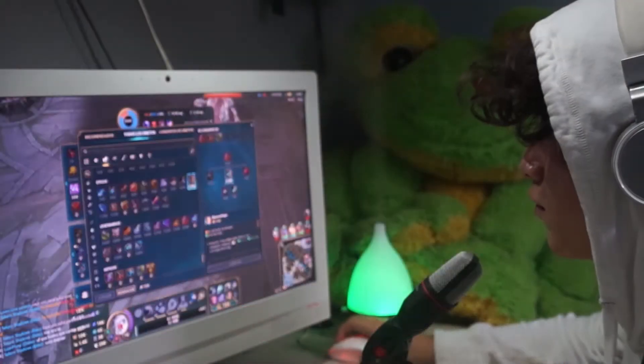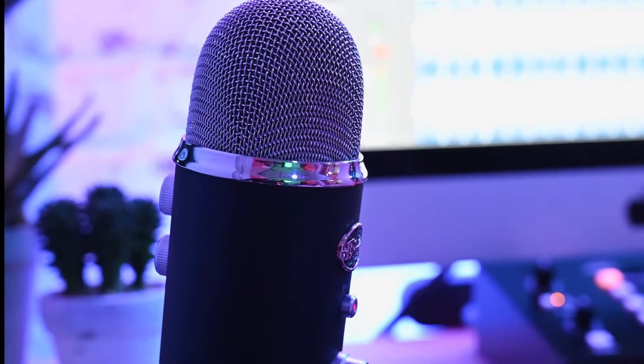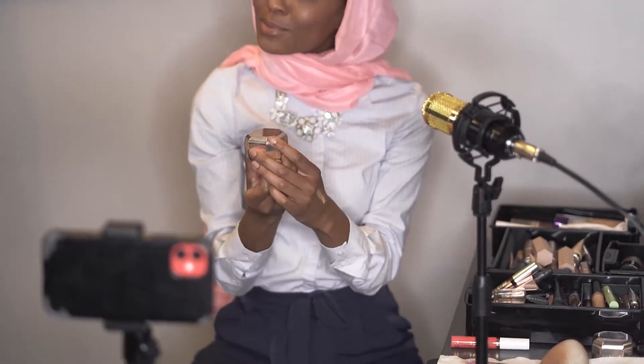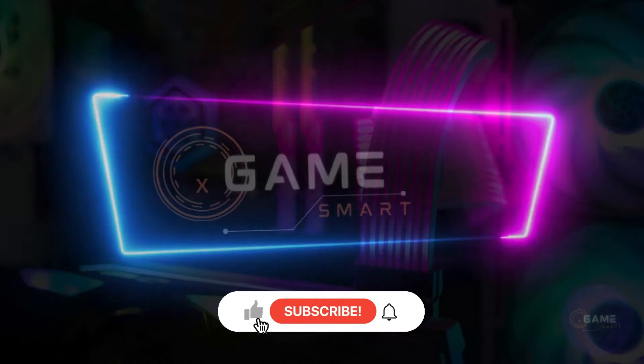Welcome to GameSmartX. Are you a gamer or a streamer? If so, you know that a good microphone is essential for clear and professional audio. In this video, we'll review the top 5 gaming and streaming microphones of 2024. We'll talk about the specs, features, and performance of each microphone, and we'll help you choose the best microphone for your needs. Whether you're a competitive gamer or a casual streamer, we've got the perfect microphone for you. Let's get started.